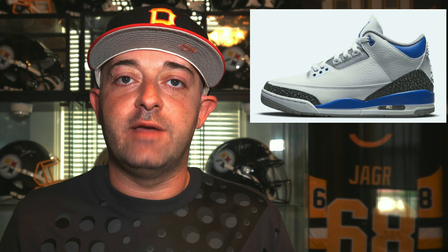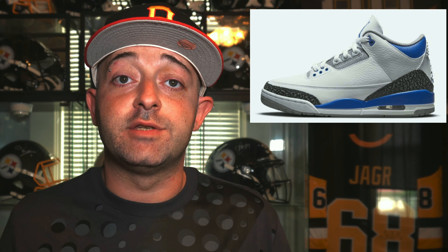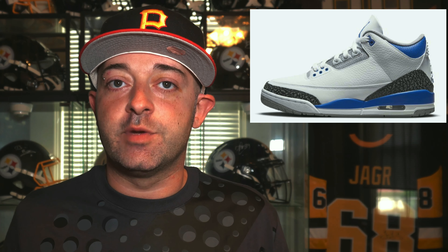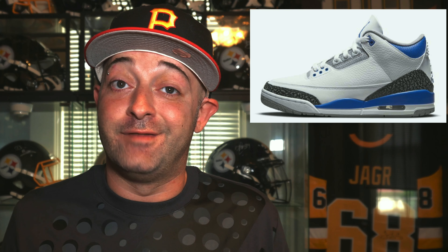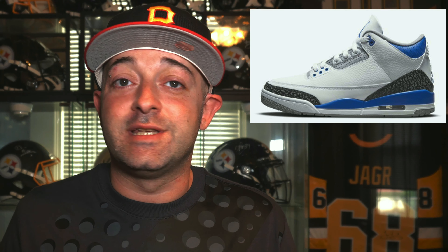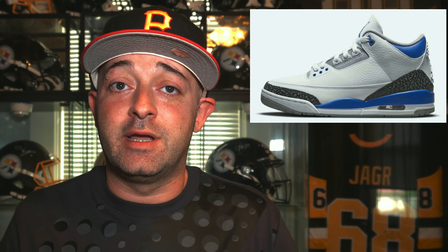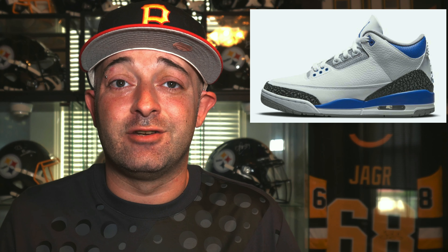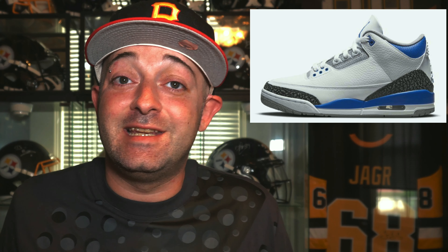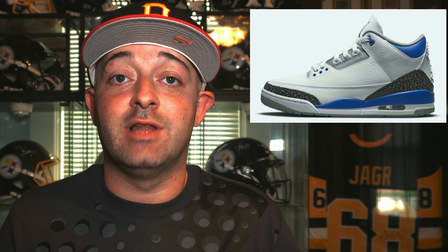Up next, releasing July 10th, we have the Air Jordan 3 Retro Racer Blue. The official colorway is white, black, cement gray, and racer blue, with a retail price of $190. In 2021 we've seen several Jordan 3s release and they all sell out — I haven't seen one sit in a very long time. Resale on Jordan 3s normally isn't that great unless it's an OG colorway or a collaboration. I do think it will sell out, but you should be able to pick it up on the resale market for a decent price. The Jordan 3 is a dope sneaker — it comes out July 10th for $190.